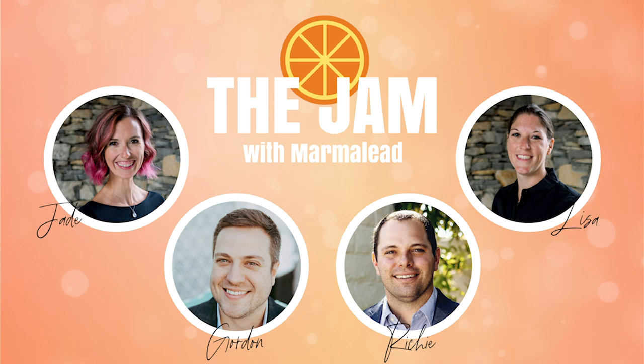So what is Marmalead? Is it a set of tools? Is it a resource? Is it education? Yes, it's all of those. Marmalead helps you grow your sales with real shopper keywords. We use machine learning to take the guesswork out of getting found on Etsy. So if you have an Etsy shop and you want your listings to be found first by shoppers, you want them to show up in the right places where shoppers have an opportunity to buy them, then you want Marmalead — the keywords, the education, and the community around it to help you get there.